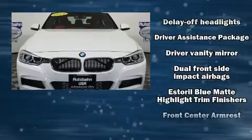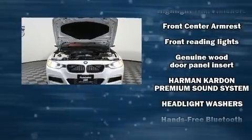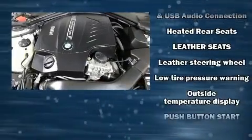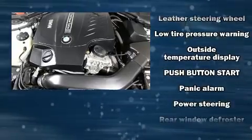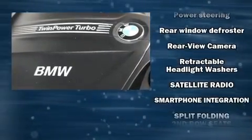BMW ensures the safety and security of its passengers with equipment such as brake assist, an emergency communication system, and four-wheel disc brakes with ABS. This car was designed with safety in mind, allowing you to drive with even greater assurance.